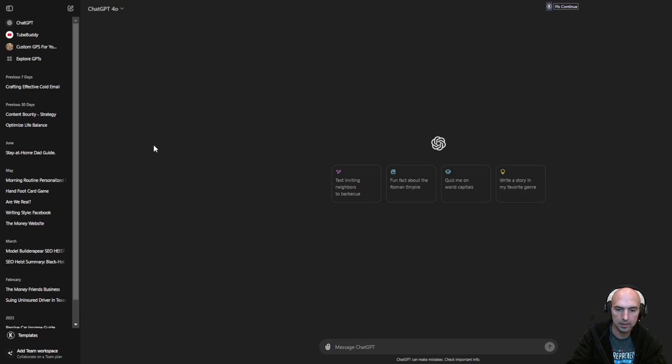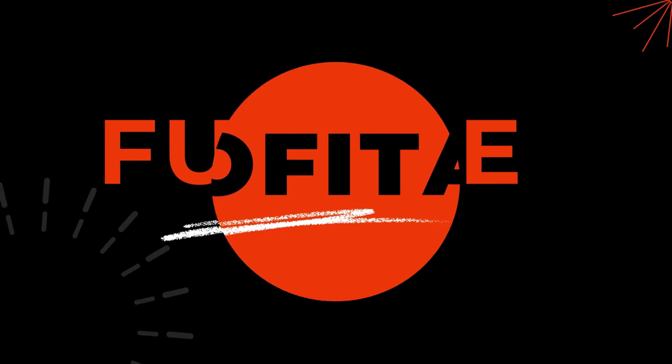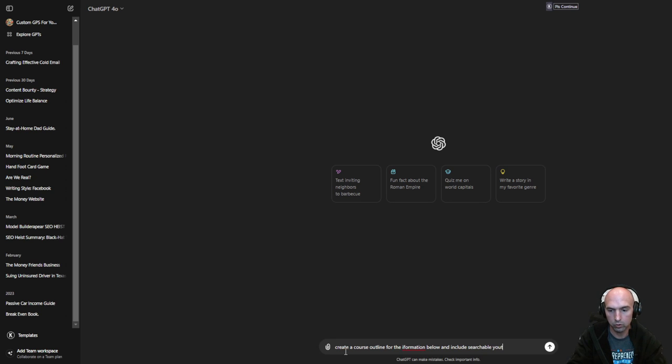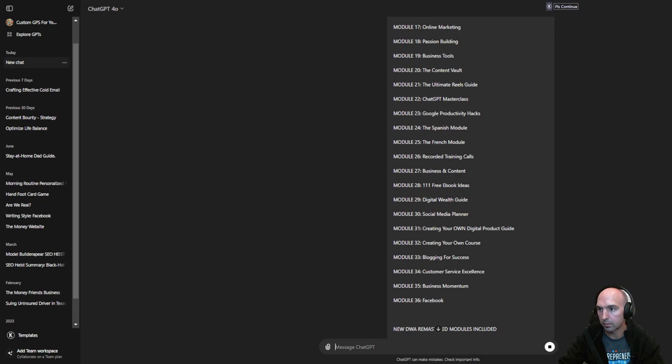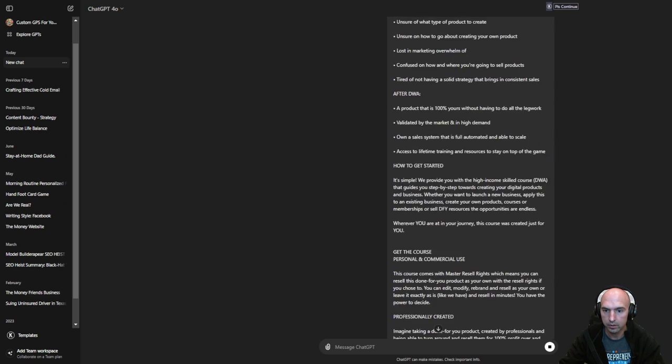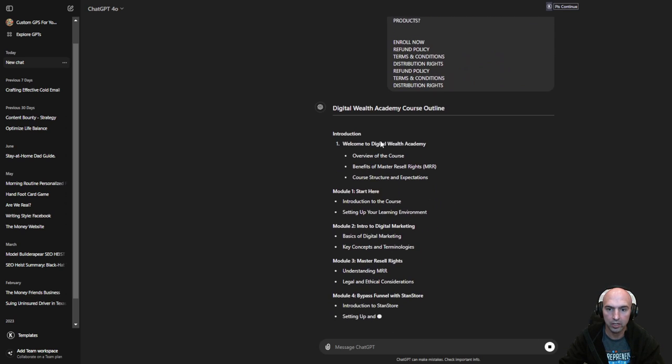I'm going to type into ChatGPT: 'Create me an outline for the information below and include searchable YouTube topics.' I'm just going to copy-paste all this, scroll down to the bottom — and boom, we have our course outline.